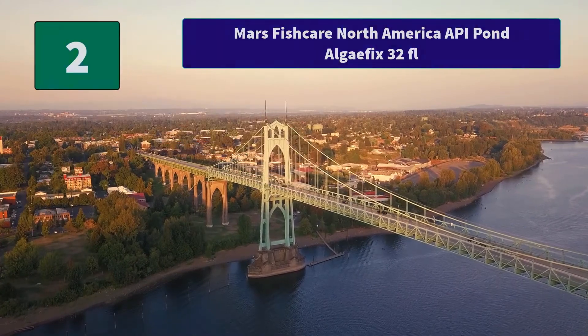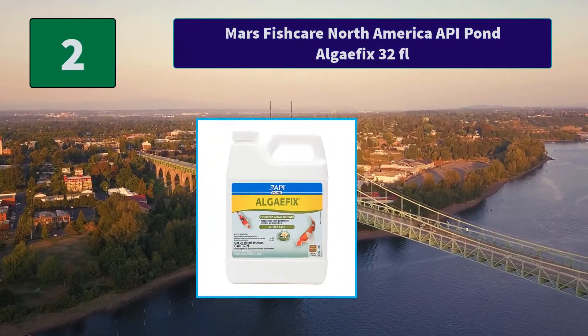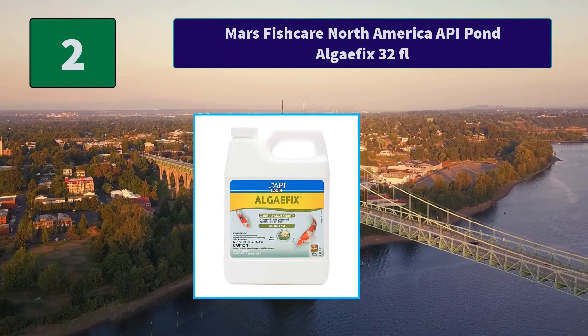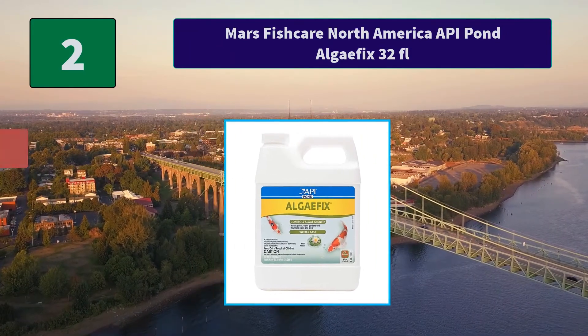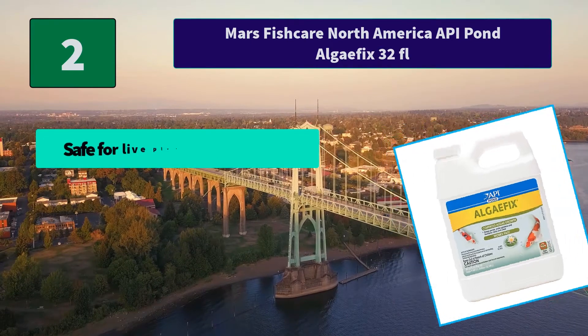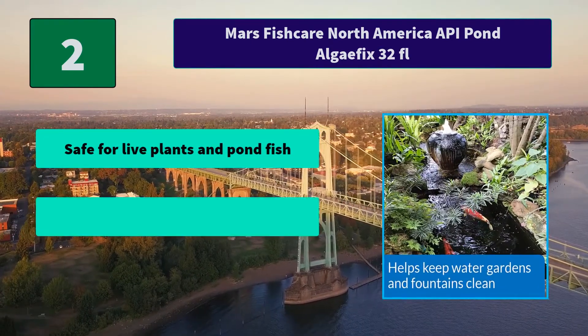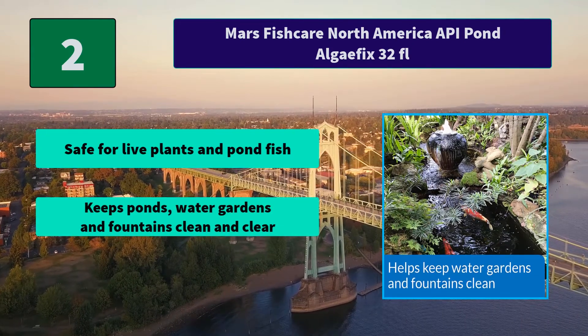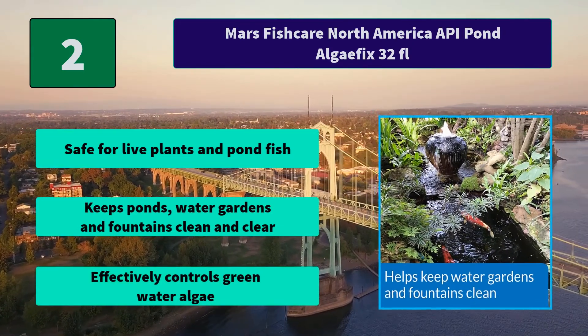Number 2: Mars Fish Care North America API Pond Algae Fix, 32 fl. Effectively controls many types of green or green water algae, string or hair algae. Main features: safe for live plants and pond fish, keeps ponds, water gardens and fountains clean and clear, effectively controls green water algae.